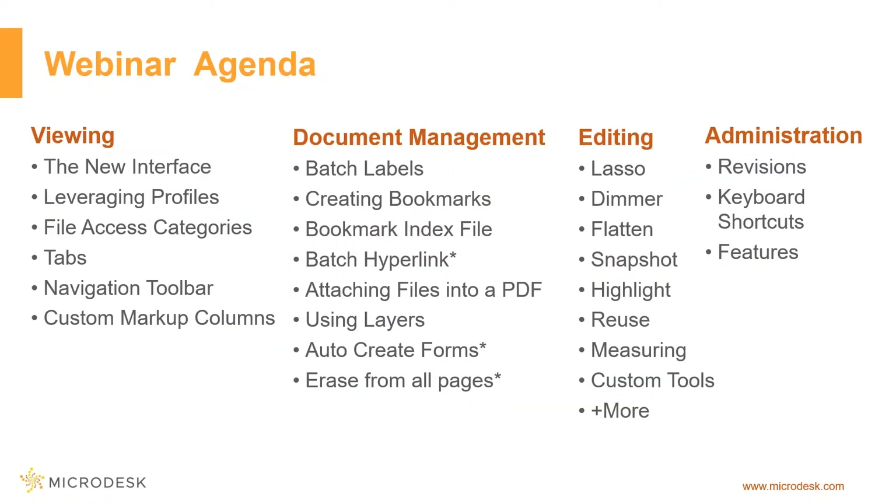Our agenda for today includes tips and tricks for efficiency from a variety of areas within the software — things like viewing, document management, editing, and administration. The actual content delivery for the webinar is roughly 30 minutes. Let's get started.